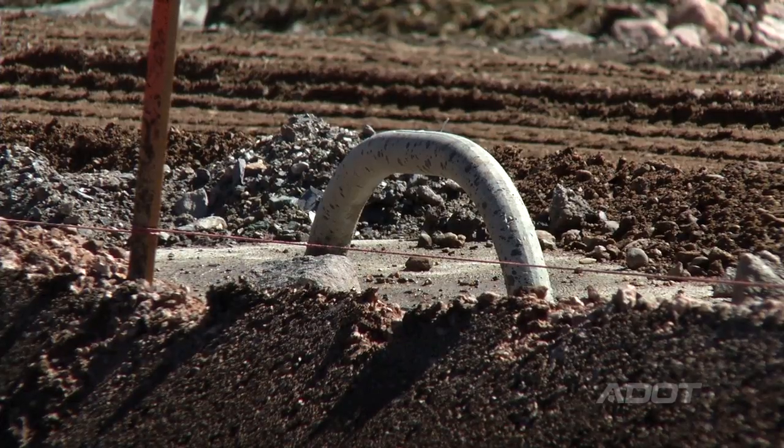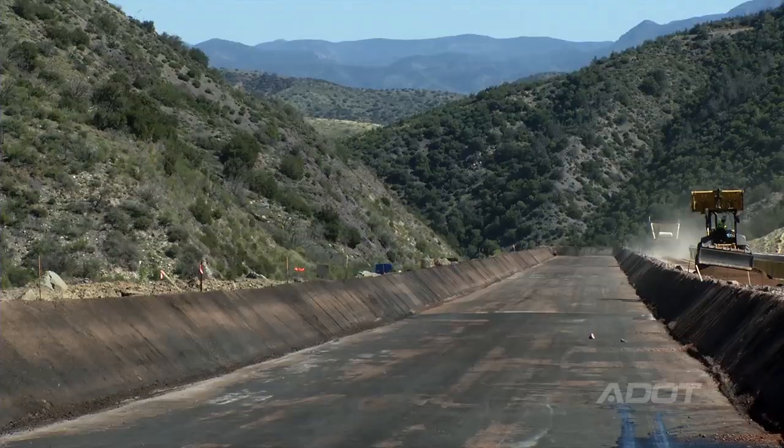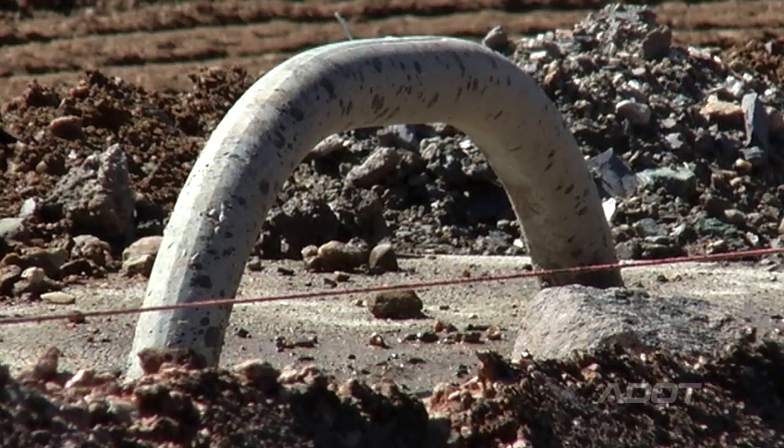We put wrecker anchors along the access road every 100 feet so that when a tow truck has to pull a vehicle out, it can anchor itself to that position.